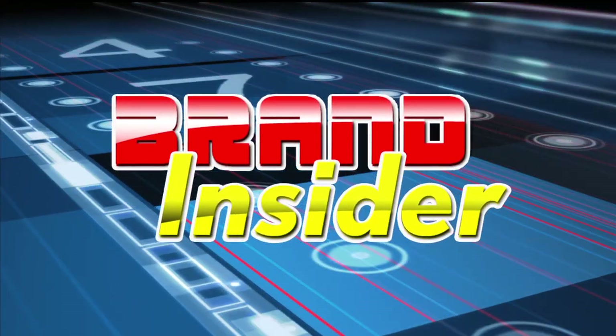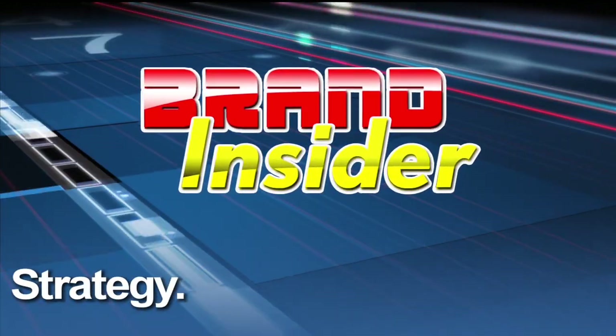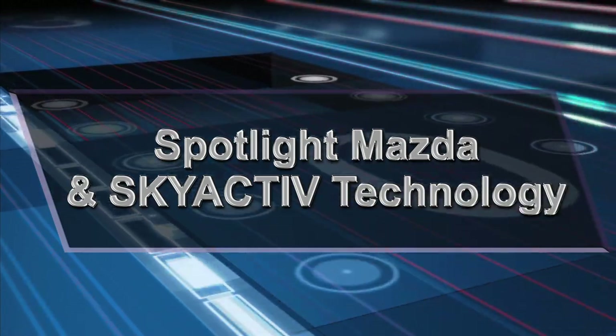This is Brand Insider. We take you inside brands, thought leaders, and innovators to discover strategies, insight, and perspective that help drive success in today's market. In this edition, spotlight on Mazda.